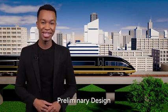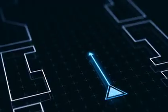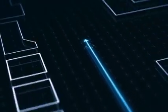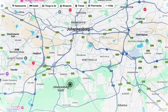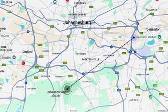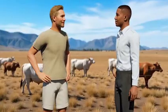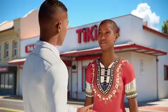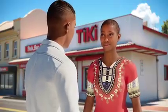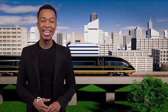Once the route is determined, the next step is preliminary design. Here, the railway line and stations are designed in accordance with the determined route, by considering the optimal locations for stations and route alignment. Stakeholder engagement with affected parties is also undertaken and comments and inputs are considered.